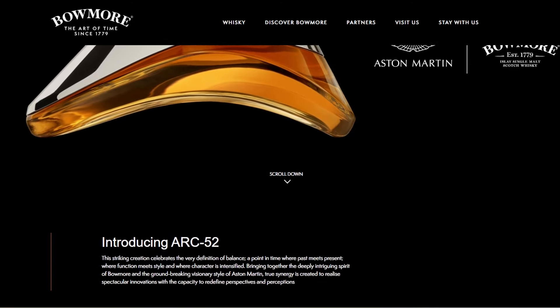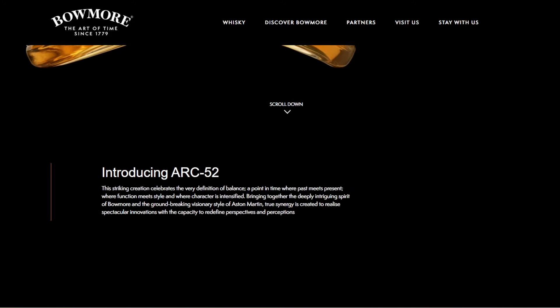Bowmore and Aston Martin have teamed up again and this time they've created the fantastic Bowmore Arc 52. In this video we're going to take a look at what makes this bottle so special.